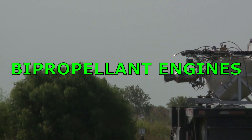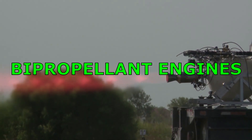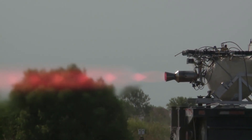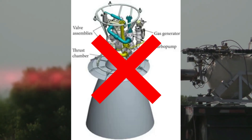Bipropellant engines produce thrust by taking the fuel — mostly hydrazine or monomethyl hydrazine — and an oxidizer — mostly nitrogen tetroxide — which is directly pumped into the fuel injectors and ignited by a pyrotechnic igniter, then thrust is produced. Note that monopropellant and bipropellant engines do not have the expander cycle or the gas generator cycle.